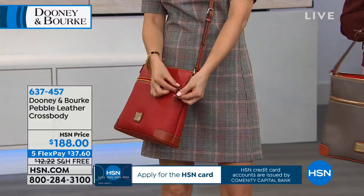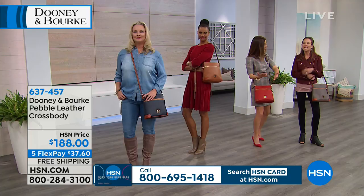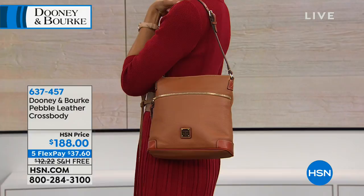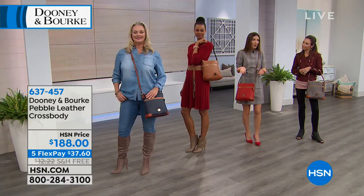Every woman should have at least one crossbody bag in her handbag wardrobe — you need to be hands-free. Whether you've got two little kids, you're pushing a shopping cart, or pushing a stroller, having something like this means you never leave your handbag behind.